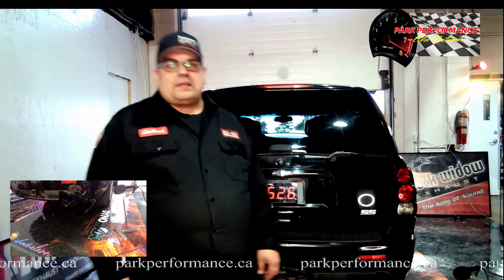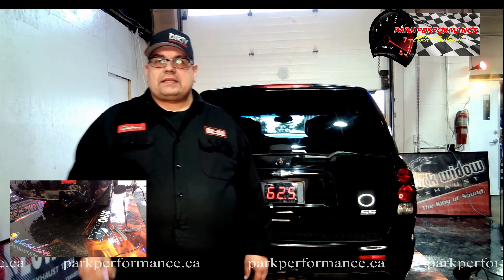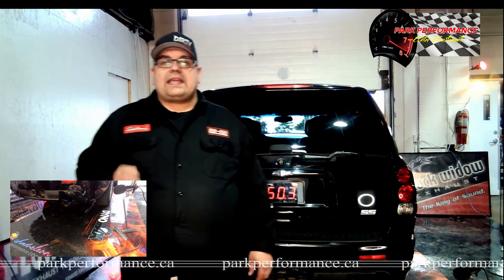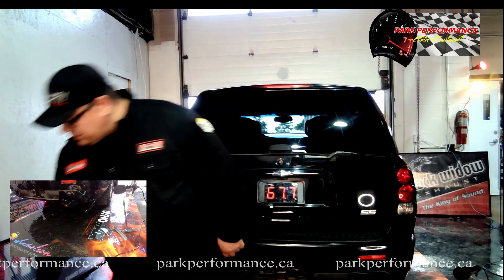The test vehicle is a 2006 Trailblazer SS V8 with the LS six-liter in it. We did the cat delete on it with three-inch flex pipe and three-inch all the way through.